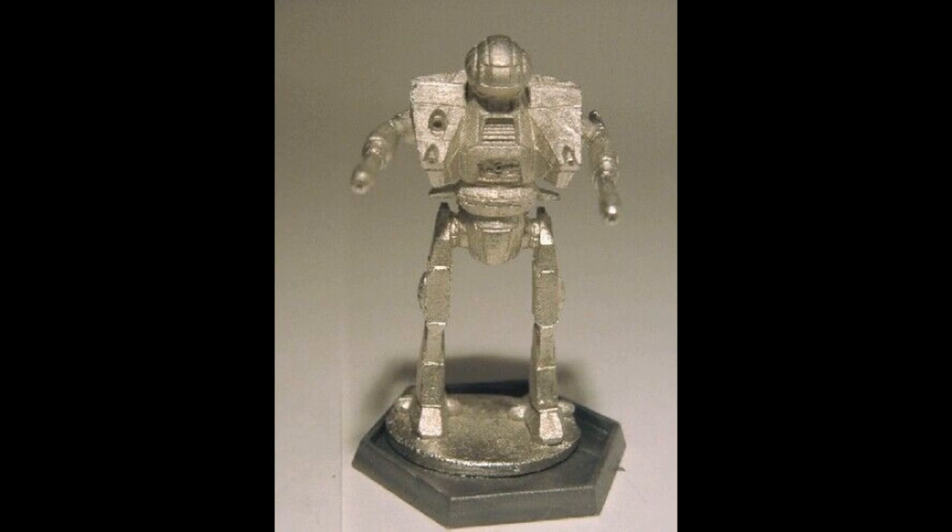The LNC25-06 is an upgrade of the 04 variant, first employed by the Word of Blake Militia. It replaces the ER PPC with a standard PPC and removes two heat sinks. The use of a small cockpit and an XL gyro allowed for the addition of a targeting computer.